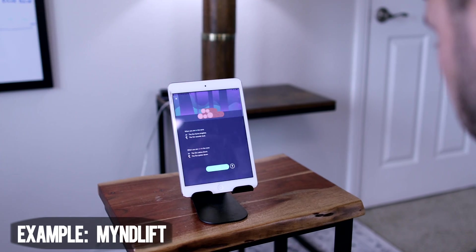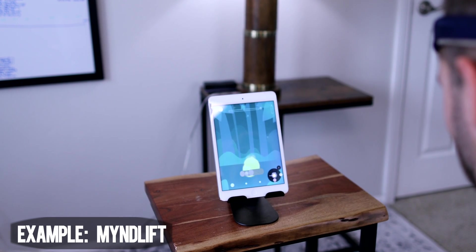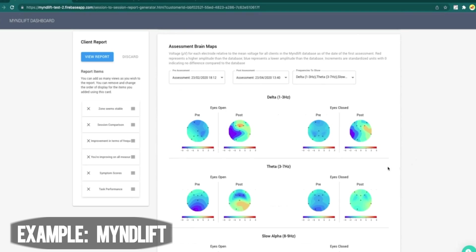Most people think of neurofeedback as using audio or visual cues to try and change your brainwaves to certain targets and improve the function of your brain. In the past, you would need a professional to quantify where your brainwave levels were actually at and design a custom protocol specific for your brain.